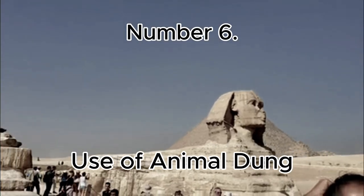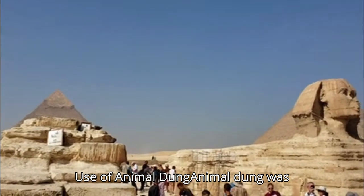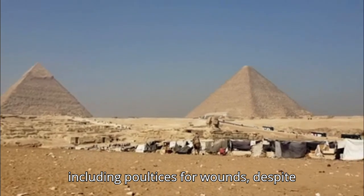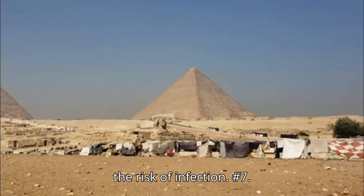Number 6: Use of Animal Dung. Animal dung was used in various medical treatments, including poultices for wounds, despite the risk of infection.